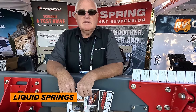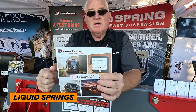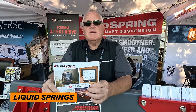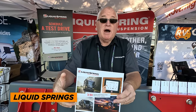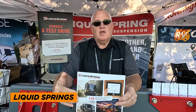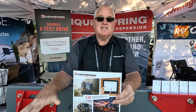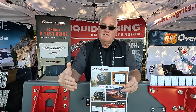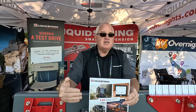Next up is Wayne Wells from Liquid Spring. They're now offering true earth leveling with their suspension system. The booth has been slammed all weekend. The new earth leveling allows you to level your coach using the suspension alone — no longer needing to put leveling jacks down in dirt or mud. If you're on a good surface, leveling jacks are perfect, but if you're on something way out of kilter or soft, their system handles it.